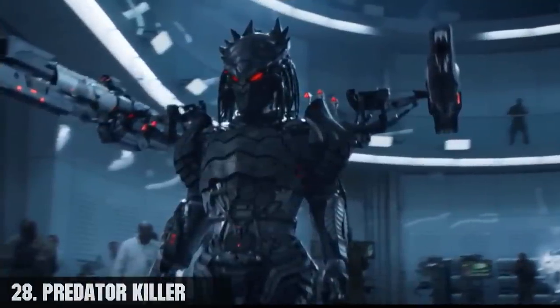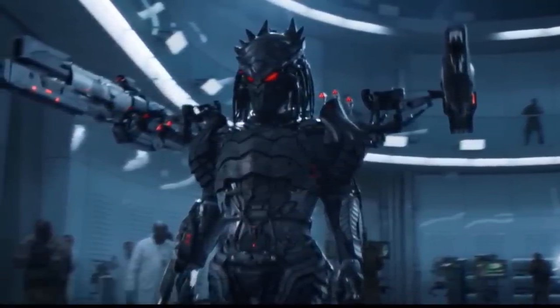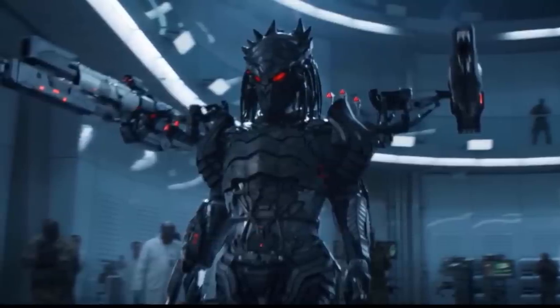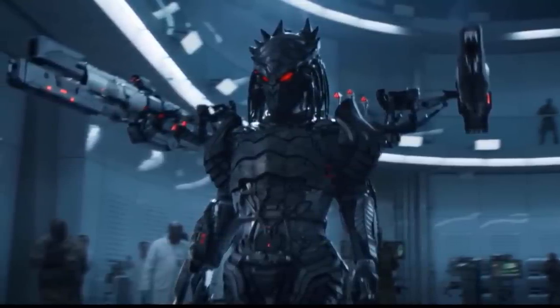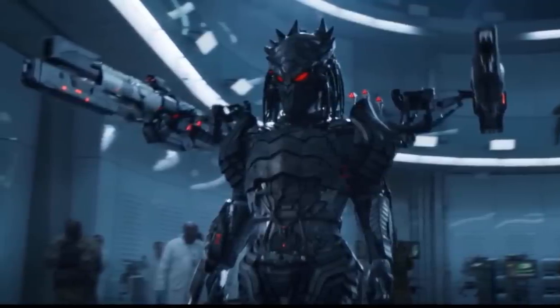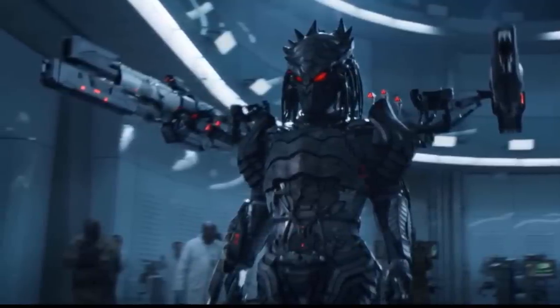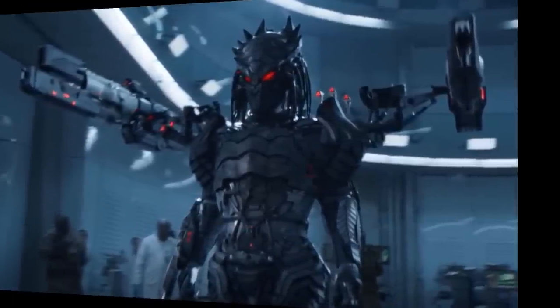Number 28, the predator killer. This is a full-body armor designed for humans by the predators, made to look like one, including the dreadlocks. On each shoulder are three plasma casters with independent targeting systems and a giant cannon. It also comes with wrist blades that are longer, which might be scimitars.